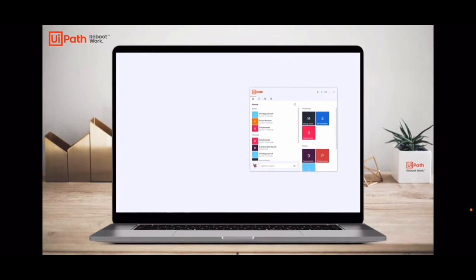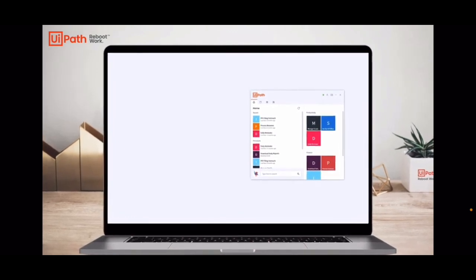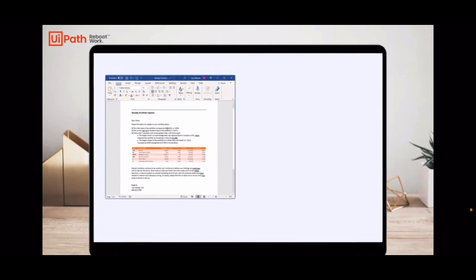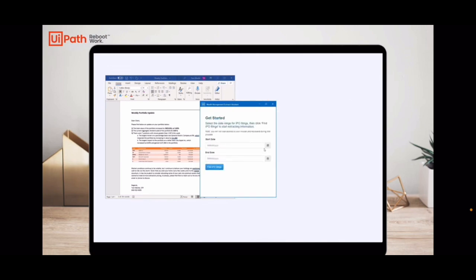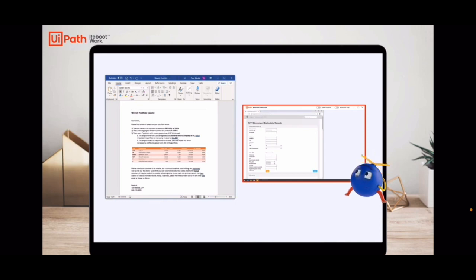The UiPath Assistant sits on an employee's desktop and is loaded with automations to improve personal productivity, create departmental efficiency, as well as streamline company-wide operations. In this example, I'm a wealth manager preparing my weekly portfolio updates for my customers. When it's time to perform customer prospecting, a reminder pops up and prompts me to start my IPO filing outreach. This is a process that checks recently filed S1s and extracts officers and directors using machine learning. The process begins by asking me to select the date range for the S1s. The robot works in parallel to me using picture-in-picture, a feature that provides the UiPath Assistant with a perfect copy of my desktop, allowing me to continue my work uninterrupted.